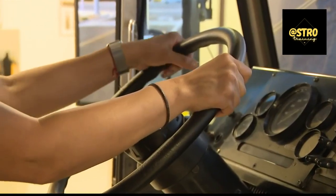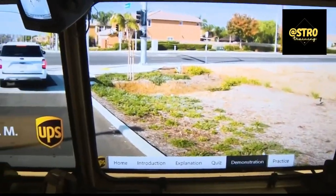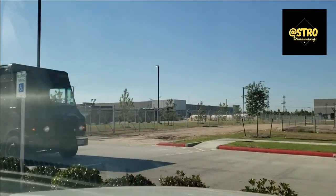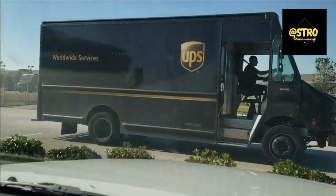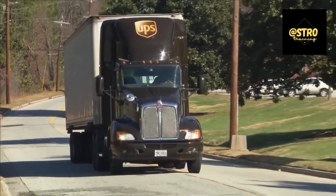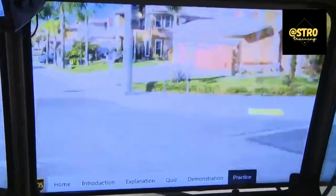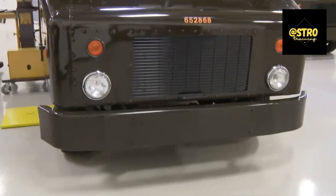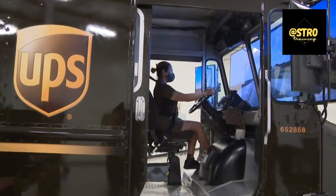The UPS Integrad experience is exciting and can be very rewarding. We're here to make this process super easy to understand, so you can confidently step into your training and become the best UPS driver you can be. UPS Integrad class is all about hands-on training and real-world scenarios — it's where you learn the ropes, from handling packages efficiently to mastering the art of safe driving.